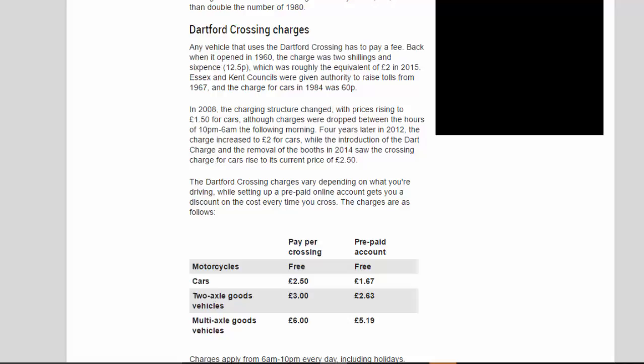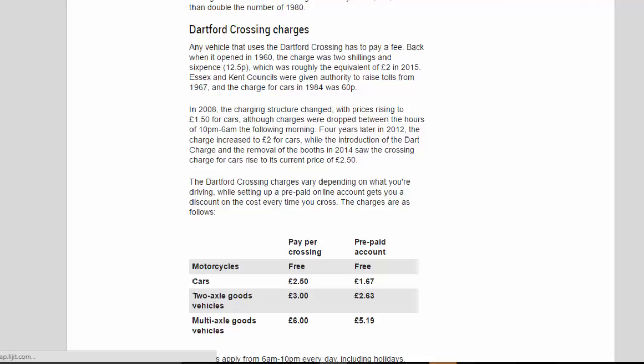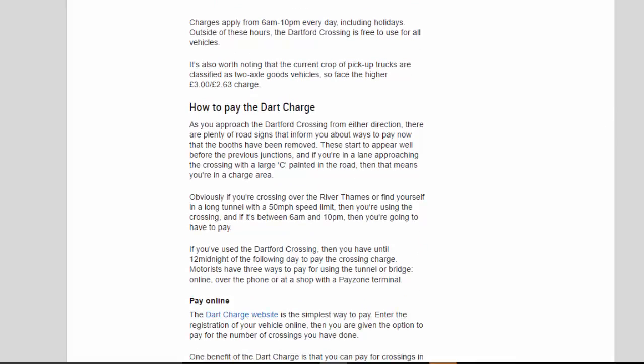The charges are as follows. Pay-per-crossing / prepaid account: motorcycles — free / free; cars — £2.50 / £1.67; two-axle goods vehicles — £3.00 / £2.63; multi-axle goods vehicles — £6.00 / £5.19. Charges apply from 6am to 10pm every day, including holidays.